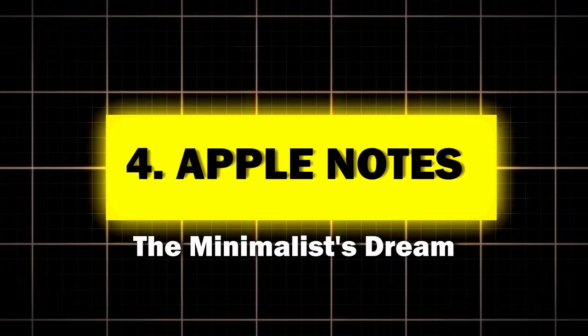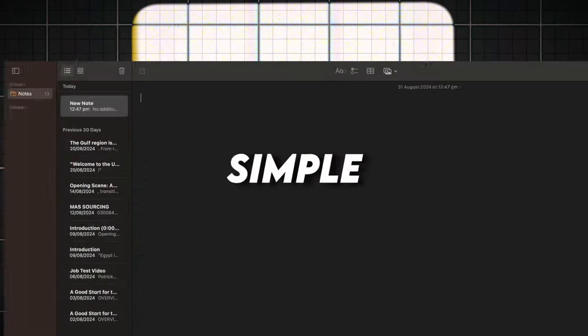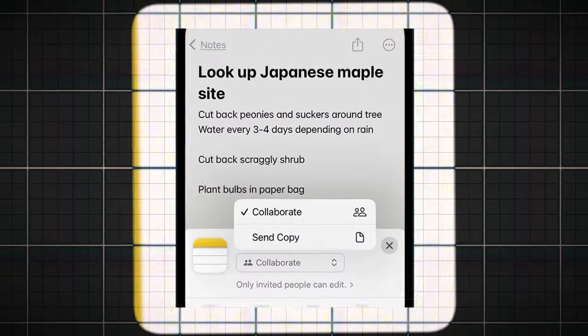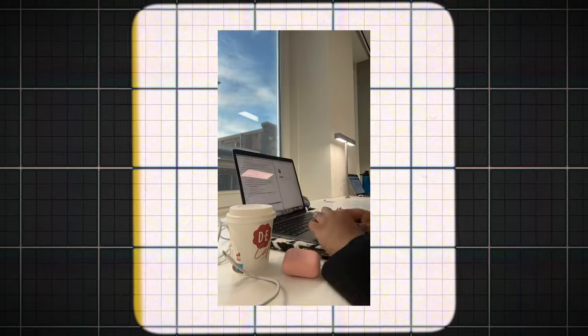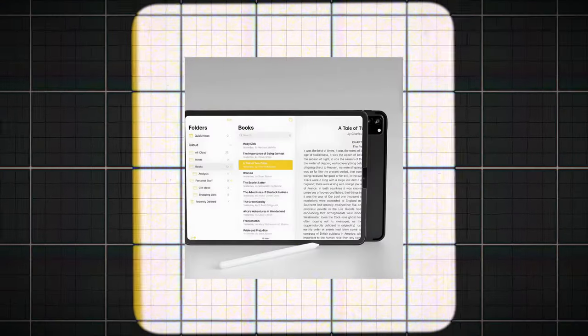Four: Apple Notes, the minimalist's dream. Apple Notes is like that friend who shows up to a party in a plain white t-shirt and somehow looks cooler than everyone else. Key features: simple, clean interface; seamless integration with the Apple ecosystem; scanning and document attachment capabilities; and collaborative note-sharing. Perfect for Apple enthusiasts who want a no-fuss, no-muss note-taking experience. While Apple doesn't release specific usage statistics, a survey by Creative Strategies found that 40% of iPhone users use Apple Notes. Sometimes, simple really is best.